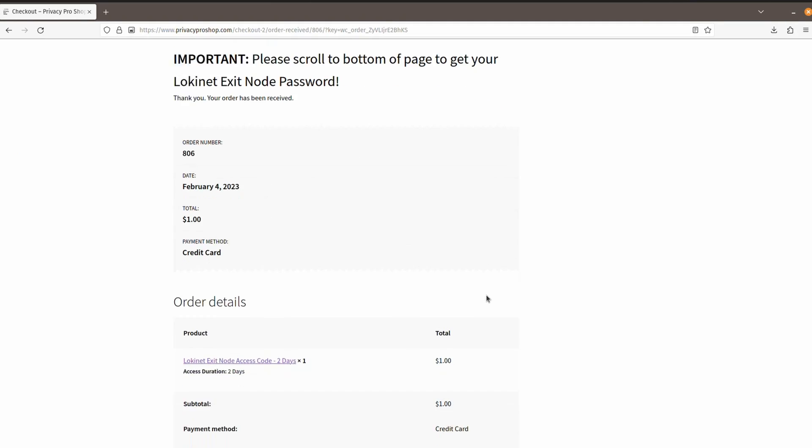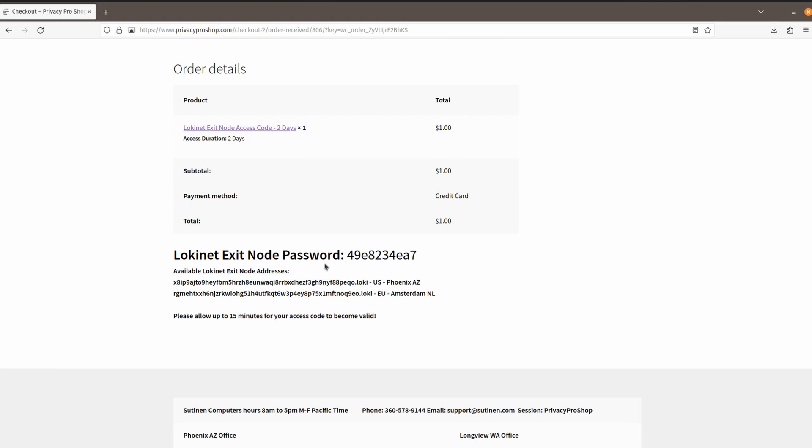Scroll down and you'll get your exit node password — that's just what you need to punch into the LokiNet VPN program. The two addresses that are available are here: one in the United States and the other one in the Netherlands. Thank you very much for watching. Have a good day.